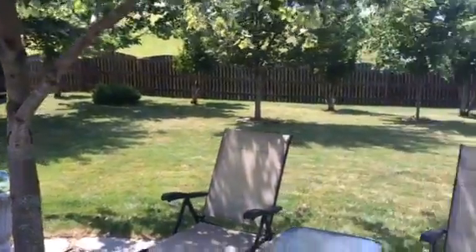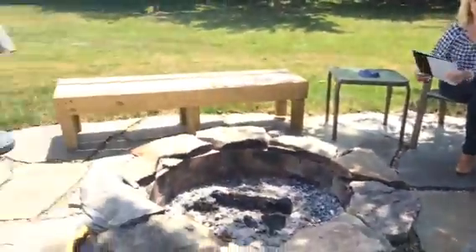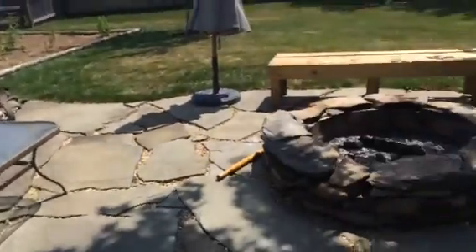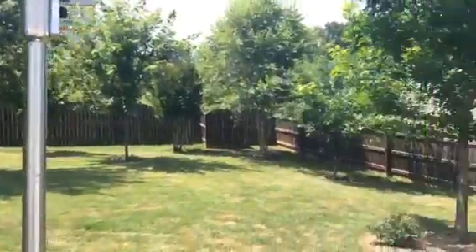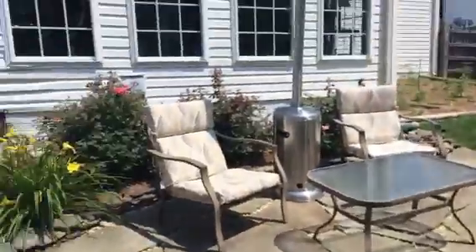Hi, this is Rebecca Straley, Fathom Realty, and we are in this beautiful backyard. I want to tell you more about this property at 19 Palladio. We have approximately over 2,660 square feet on the main levels, and 3,500 finished completely.